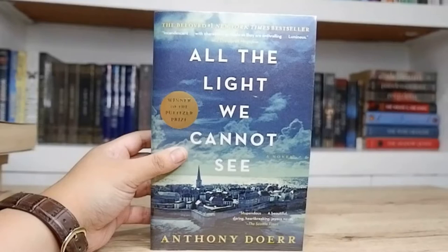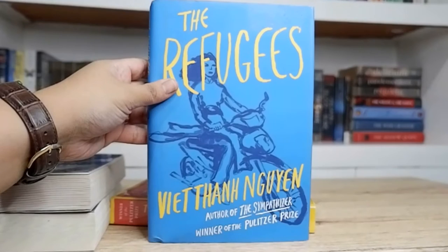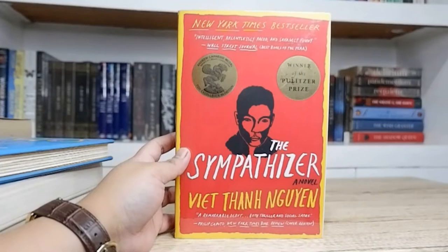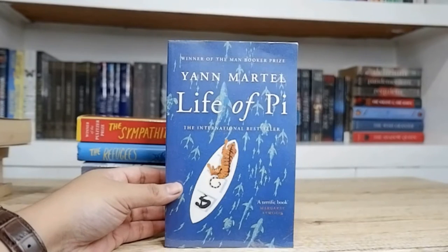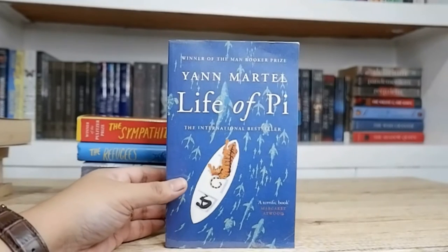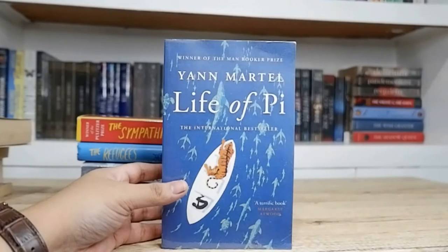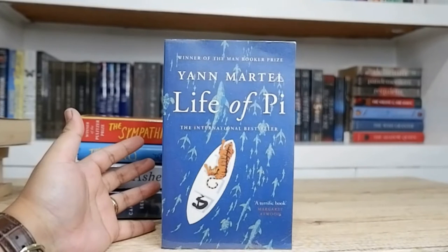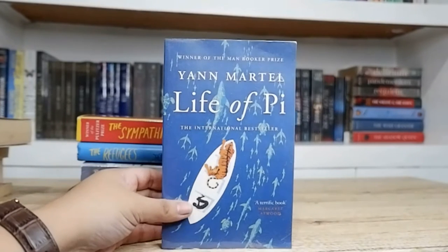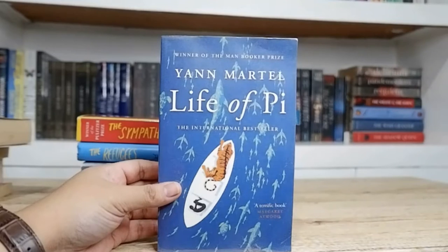More historical fiction: All the Light We Cannot See by Anthony Doerr — winner of the Pulitzer Prize. Ashes in the Snow by Ruta Sepetys, The Refugees by Viet Thanh Nguyen, and The Sympathizer also by Viet Thanh Nguyen — another winner of the Pulitzer Prize. And of course one of my favorite books of all time: Life of Pi by Yann Martel. I always go back to this whenever I need some inspiration. I'm pretty sure you guys are already familiar with this book. It's such an amazing book about faith, bravery, and survival. I highly recommend it if you haven't read it already. This is also a winner of the Man Booker Prize. Finally done with my top shelf!